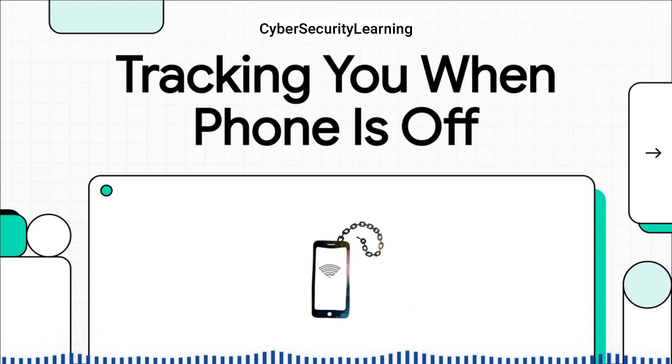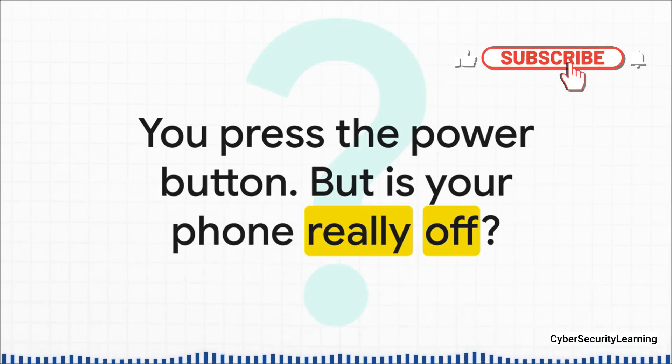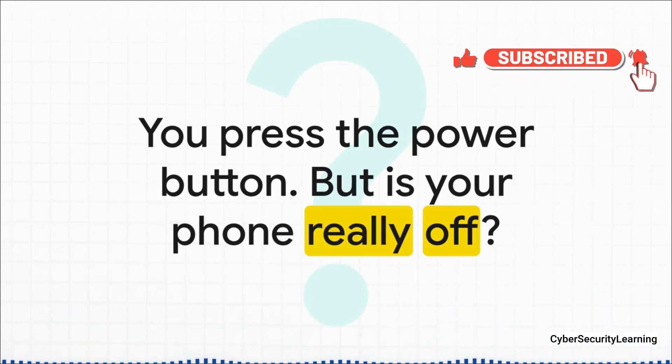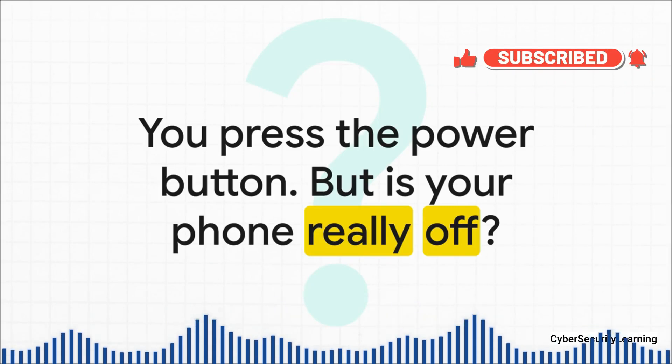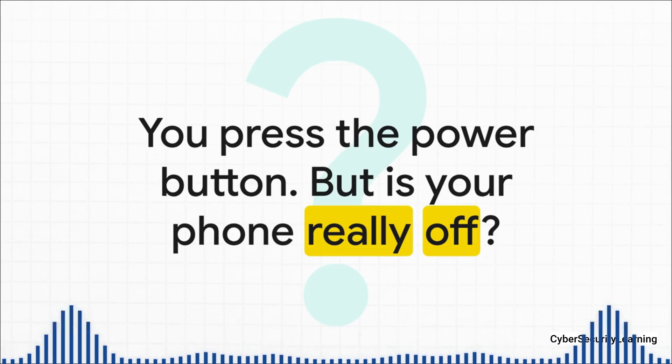Sounds like something out of a movie, right? A phone that's off should be, well, off. But the truth is, it's a lot more complicated, and frankly, a lot more unsettling than you'd think. And that brings us to the big question we're tackling in this explainer: is your power button a real kill switch, or is it just creating an illusion of privacy? We're going to break down exactly how your phone can be turned into a tracking device, even when it looks completely dead.